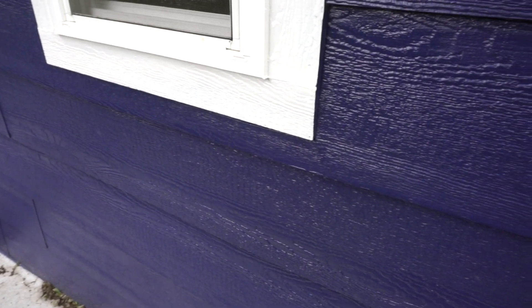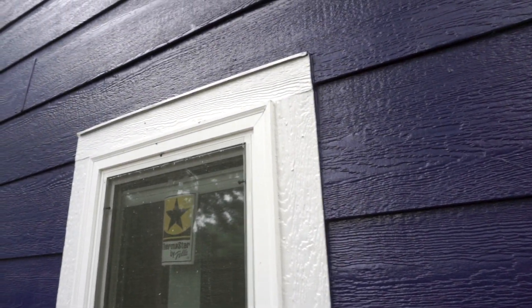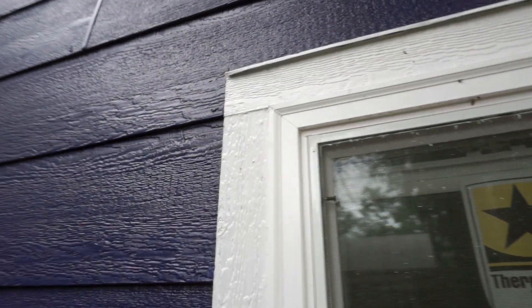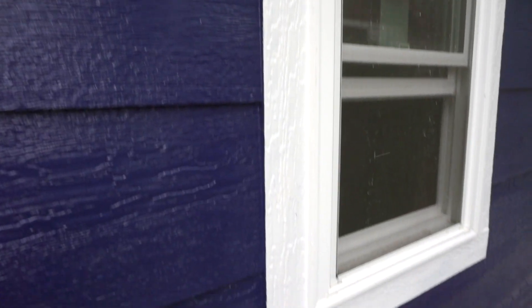If you remember the last video, when we showed the outside of the house, there was only siding on the bottom half — the peak and everything didn't have new siding on it. The new siding is a bit wider than the old siding; the old siding was probably four-inch. That's all done now. We've got it all caulked, painted, and sealed. It looks really nice.